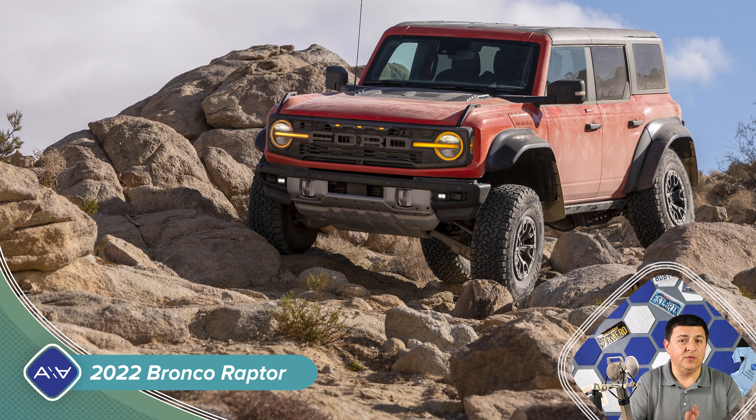Now, there are a few things that we don't know. For instance, we don't know exactly how much power the Bronco Raptor is going to get, and we don't know how much it's going to cost. Today, Ford released a treasure trove of images and a ton of information, so let's roll through what we know and what we don't know.